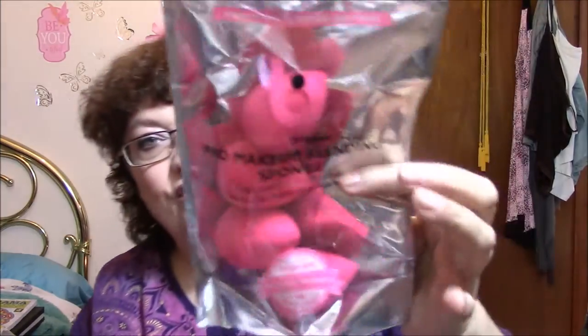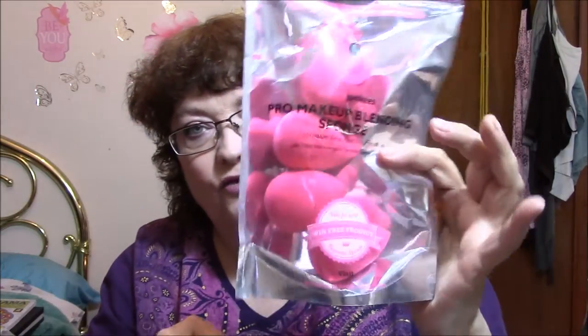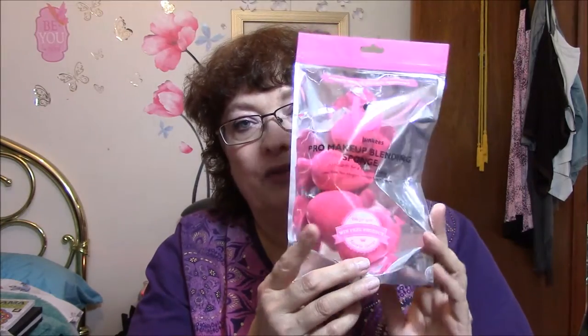And then they've got one of these, which would be good for concealer and stuff. Then I got more — I still have more. I'm going to put this one in my drawer because this is the exact same thing but there's four of them in there, the exact same thing as this one. I do not need that many beauty blenders, so I'm going to put this one in my drawer.